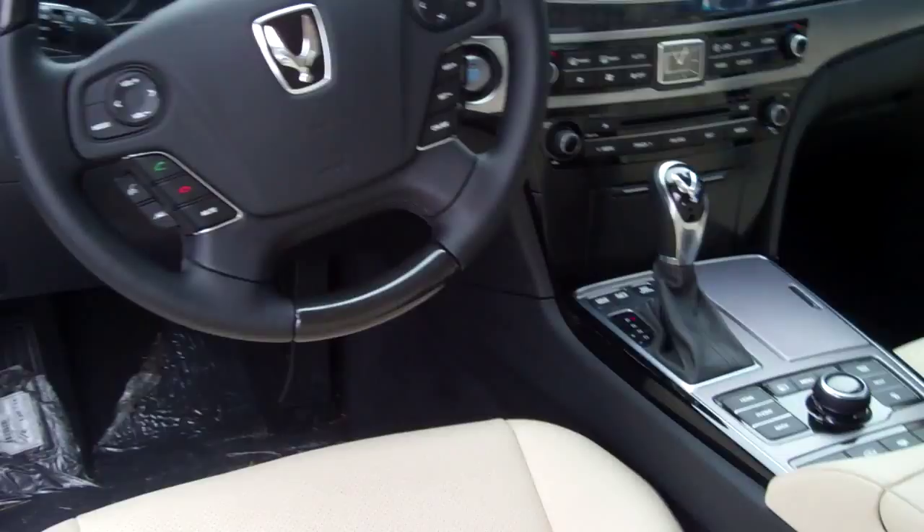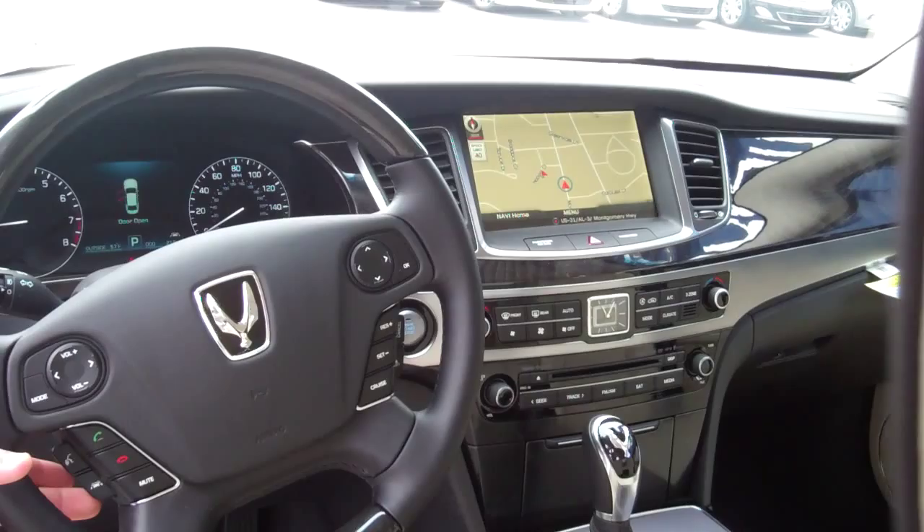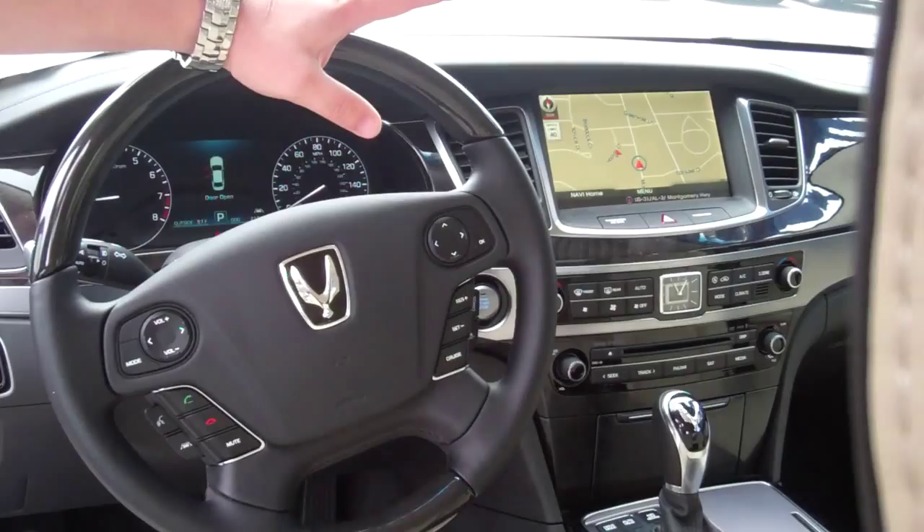In the front here on the steering wheel, you can see for your safety and convenience you've got all your controls for your vehicle. You've got radio controls, cruise controls, and your Bluetooth hands-free with streaming audio — I'm going to pair that before you even leave. You've got your lane departure warning. Over here you've got blind spot detection, which is new on the 2014, parking sensors, and an electronic e-brake.